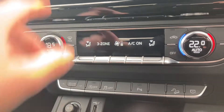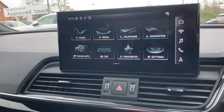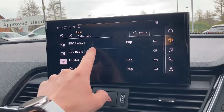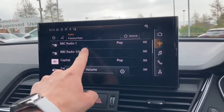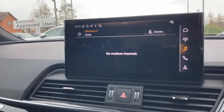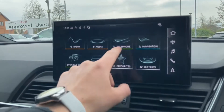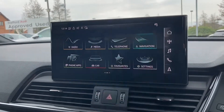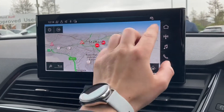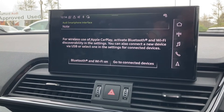It's a three-zone climate, so people in the back can have a different temperature as well. Up here we've got the MMI navigation system with a touch-screen display that's easy to use. There are DAB radio stations you can choose from, media via Bluetooth or USB, telephone, and simple navigation — it is touch screen so you can zoom in and out as you wish. You can also hook it up to Apple CarPlay.